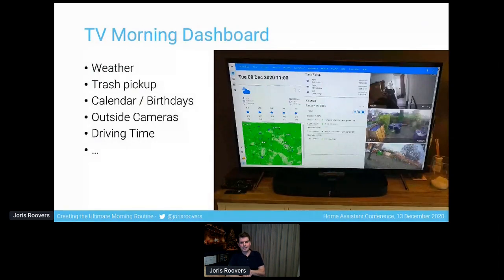The dashboard looks something like this — it has all sorts of general information. I usually stop for a few seconds and look at what the weather is for the day, whether there's any rain coming, whether there's any trash pickup, any birthdays, any other important family events on the Google Calendar, and then maybe have a look at some of the cameras around the house to see if everything is okay.